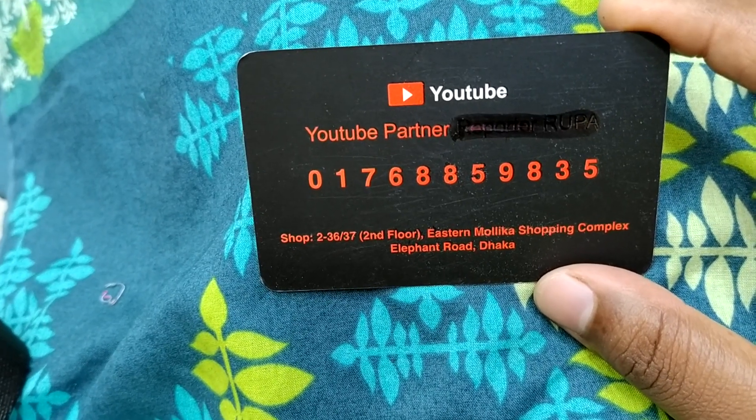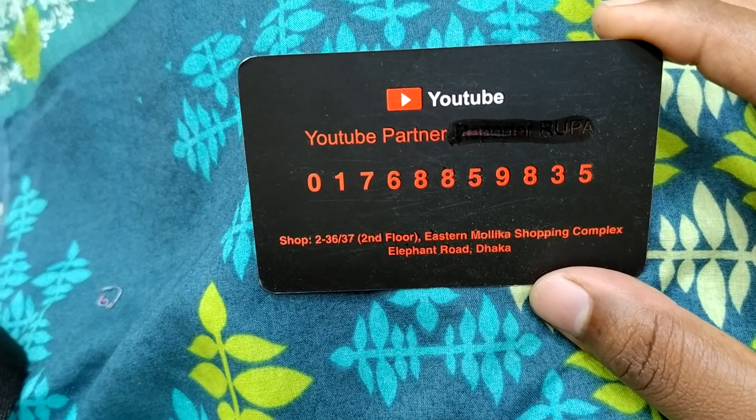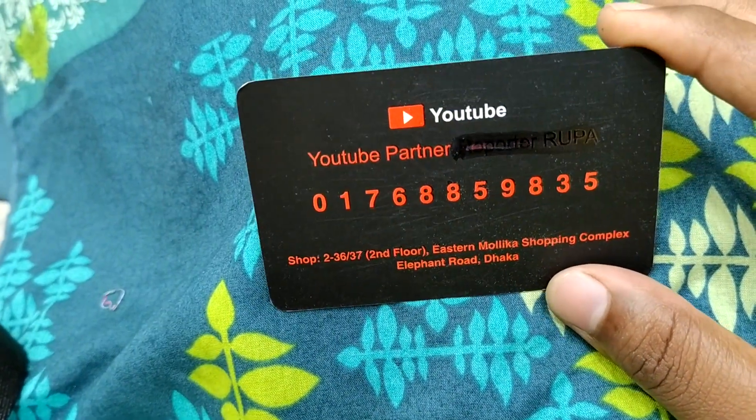Our shop number is 234, 3rd floor of Istanbul's shopping complex. This number will be available for details and online. Friends, keep watching my channel. Take care. Peace.